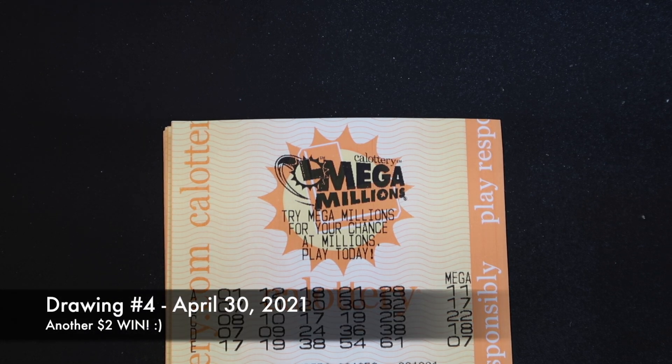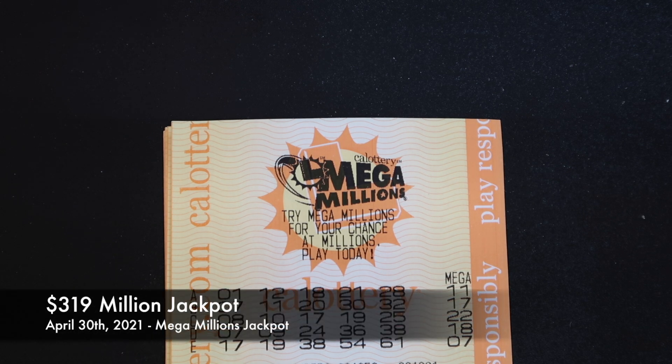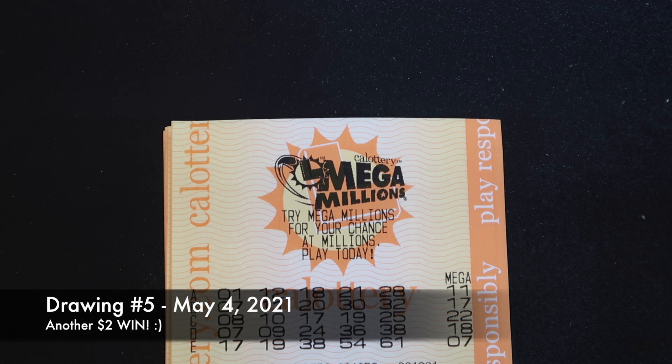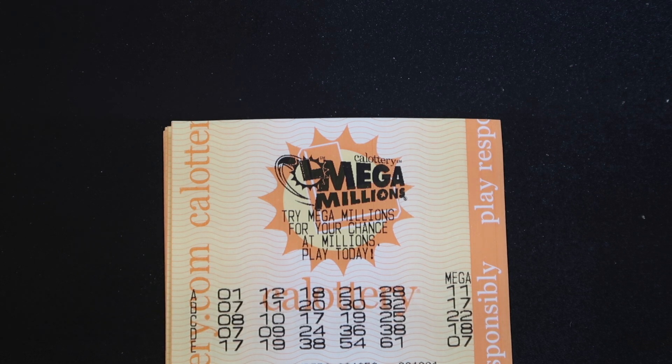On April 30th, our fourth drawing, we got another $2 — so we actually won for five consecutive drawings. The jackpot that day was $319 million and nobody won it. The next drawing, May 4th, we won another $2 with a $345 million jackpot. That was the fifth drawing, so we were halfway through at that point and had won $12 total up to there.